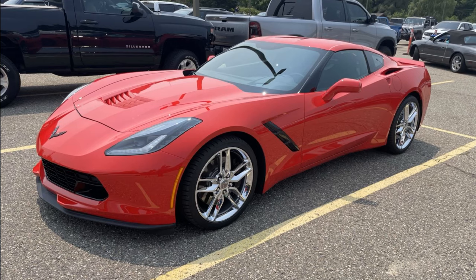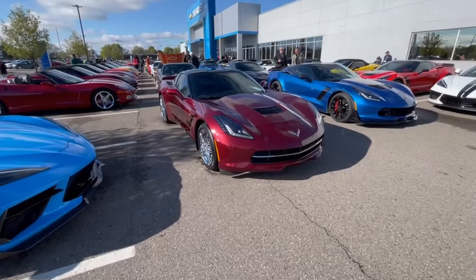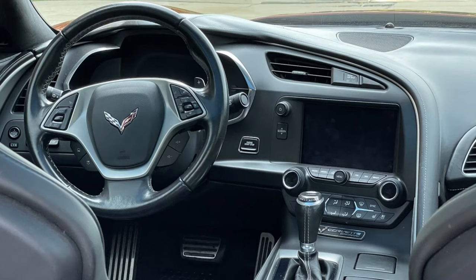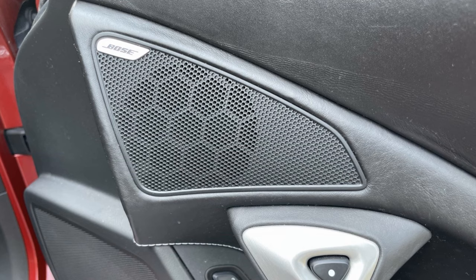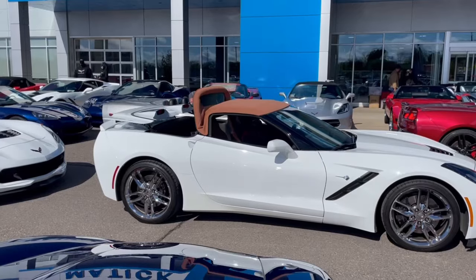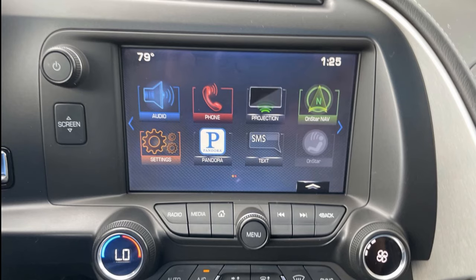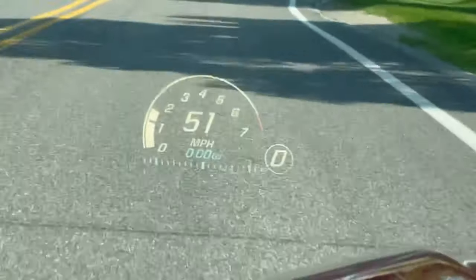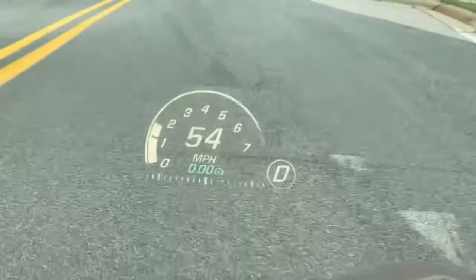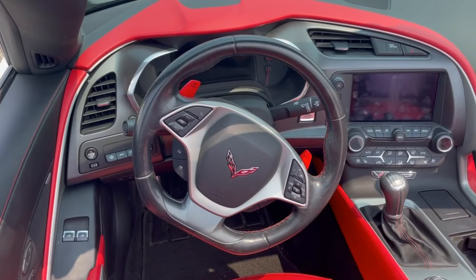Let me explain what comes with each trim package. The base model is 1LT — or 1LZ if you have a Z06. The 1LT includes power seats for driver and passenger, power tilt and telescopic steering wheel, a 9-speaker Bose system, backup camera, removable roof panel, or a power convertible top on the convertible, and the Chevy MyLink infotainment system with an 8-inch touchscreen. The 1LZ in a Z06 also gets you the heads-up display, and with some interior colors like red seats, you'd get matching red paddle shifters and red stitching throughout the interior.